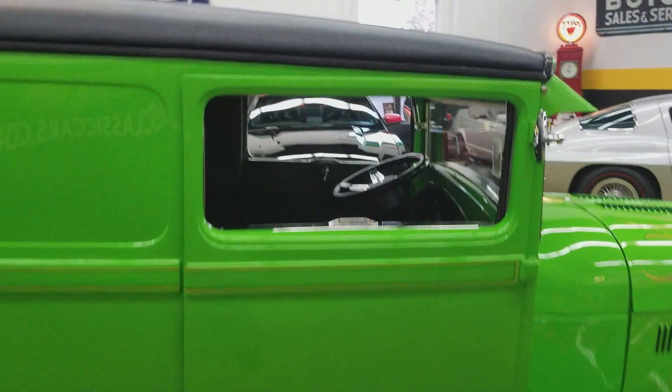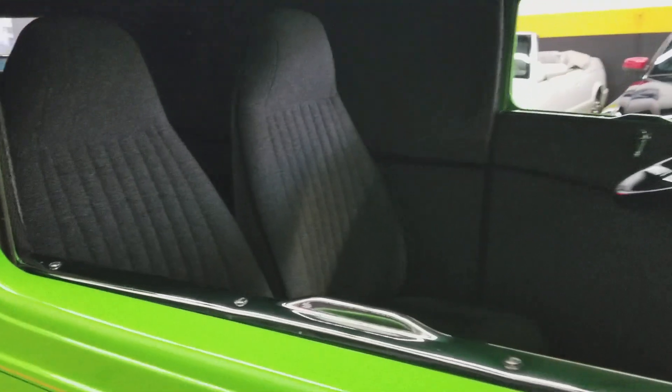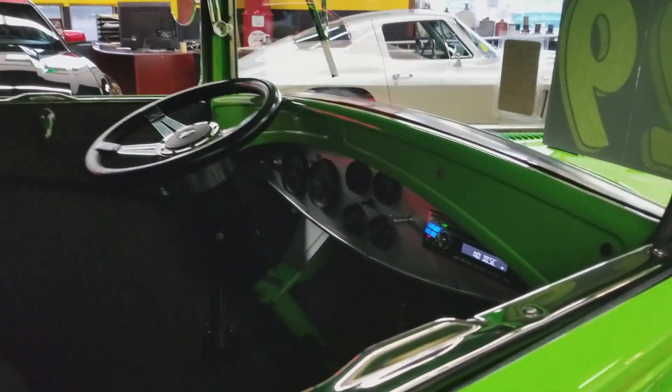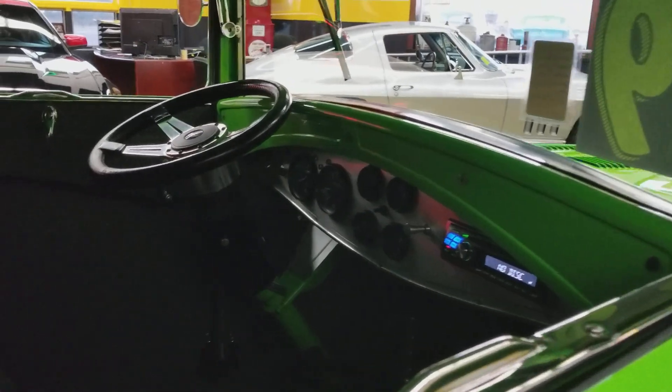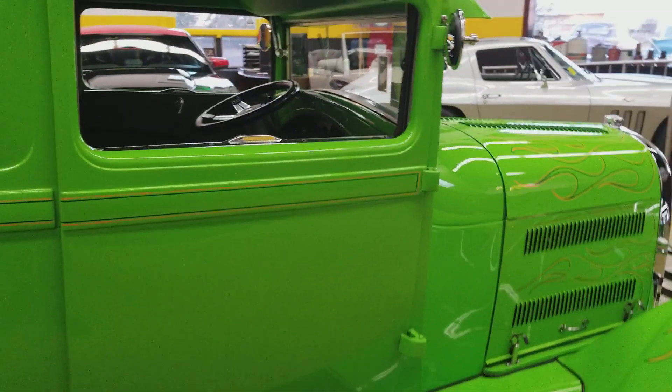The paint is very nice all the way around. It has a vinyl top also in very nice shape — cloth interior, cherry with buckets, tilt steering.